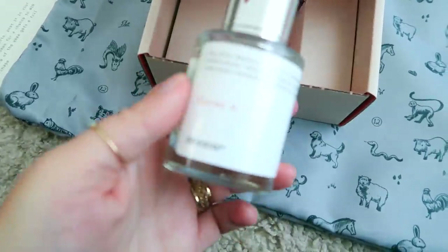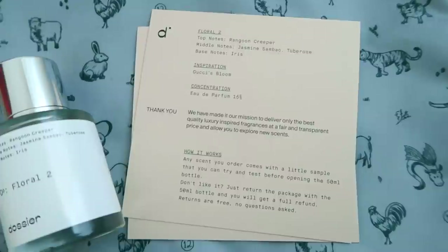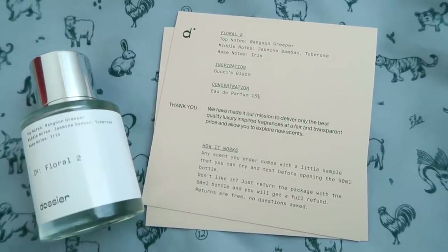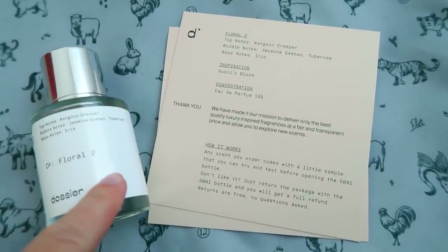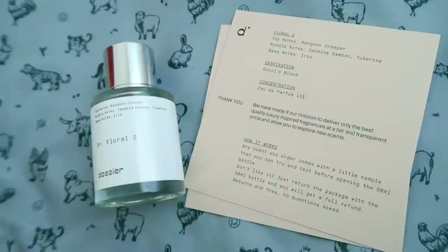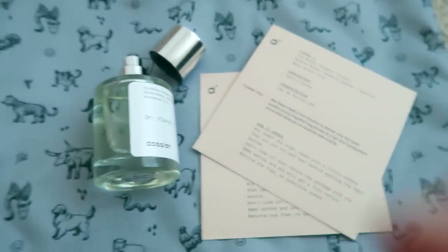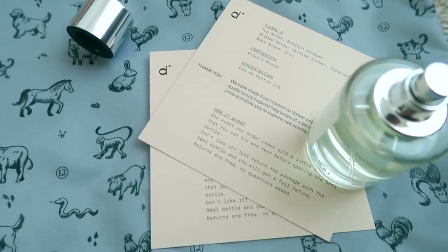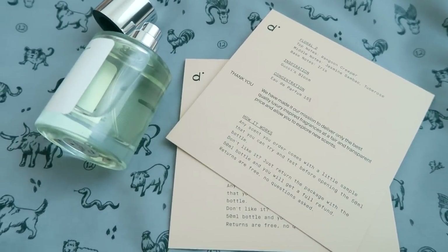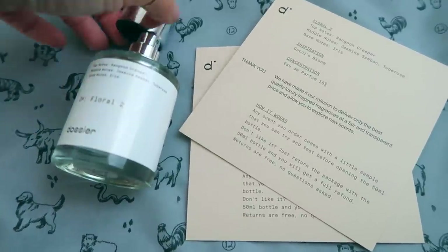This is the other one I got — Dossier Floral Two. The top notes are rangoon creeper, the middle notes are jasmine, sandalwood, and tuberose, and the base notes are iris. The inspiration behind this one is Gucci Bloom, and you guys, this smells amazing. I've been using it already; the little sample size is currently in my purse. It's a very floral scent, kind of sweet — you can definitely smell the jasmine. It's like really lovely, very beachy and flowery.